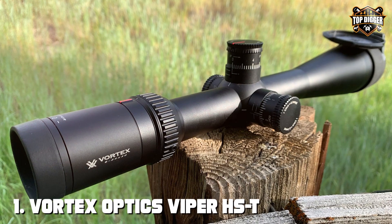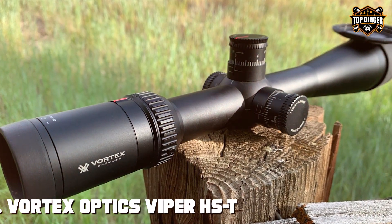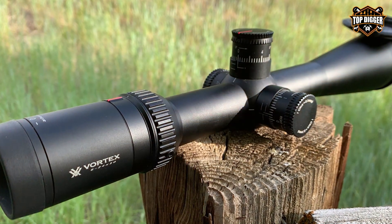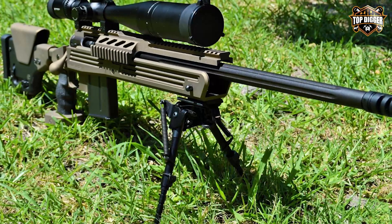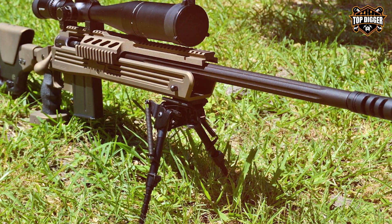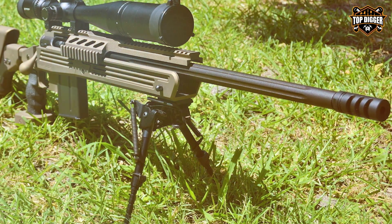At the first position of our list we have the Vortex Optics Viper HS-T 2nd Focal Plane Rifle Scope — the ultimate choice for precision shooting. These scopes are designed for those who demand the best in long-range accuracy and clarity.